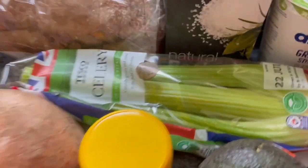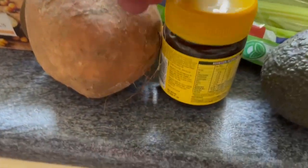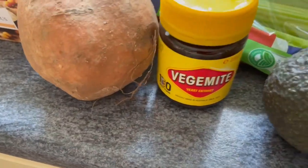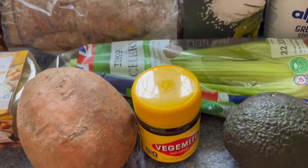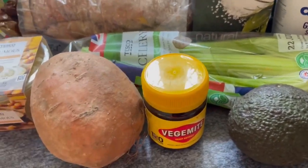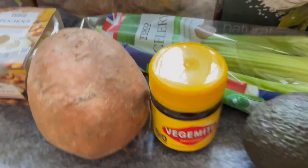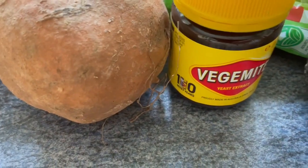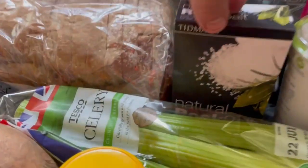I picked up some celery for 59 pence and one large sweet potato. I've got some Vegemite — I always go for it, I think it's because of that Men at Work song from the 80s about the Vegemite sandwich. I'm really tired, I've still got to go to the gym. The Vegemite is on offer at £1.70 at Tesco so I picked that up instead of Marmite.